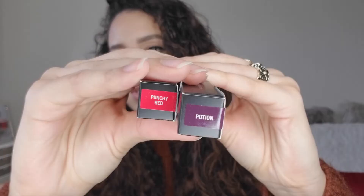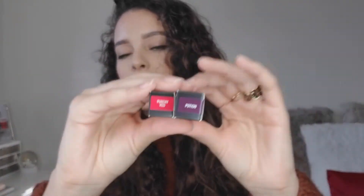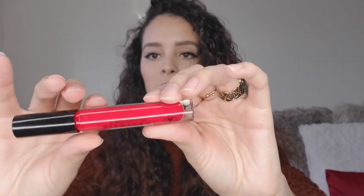I have two lip glosses, both for $6.99 each. At Sephora and on her website they're $16. The first shade is Punchy Red — let me swatch it. The packaging is very cute. It's like a pink-red, perfect for Christmas right now — a bright pink undertone. It looks more red but it's more of a pinky red.